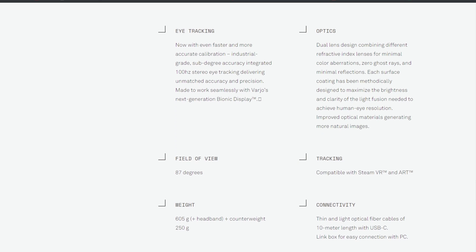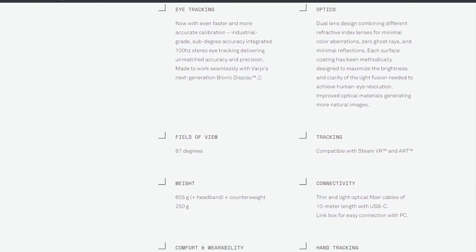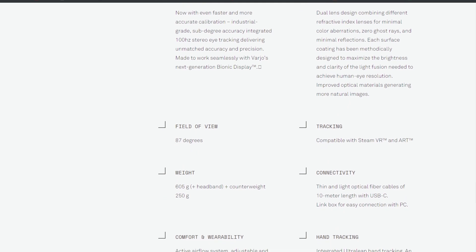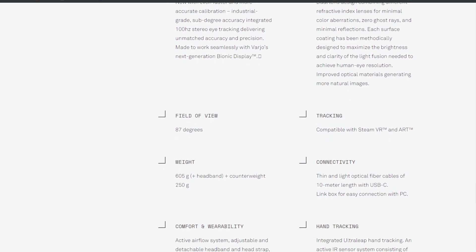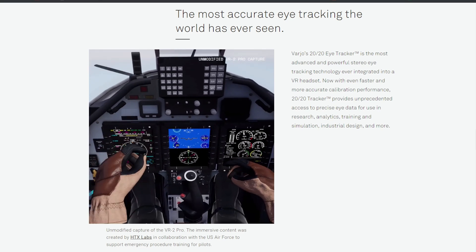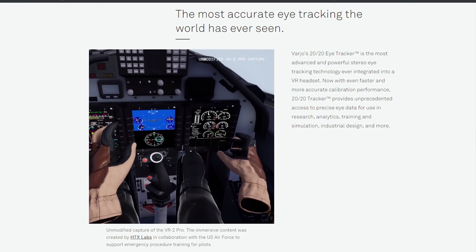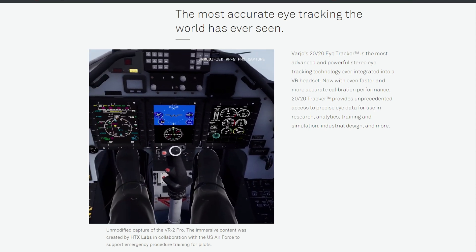It's got a dual lens design which is designed to help reduce the god rays, and an 87-degree field of view — which is okay, we've certainly seen better on much cheaper headsets. What's also interesting is it's got built-in eye tracking that operates at 100Hz, while the displays run at 90Hz, so it's tracking your eyes slightly faster than it's updating the screens.